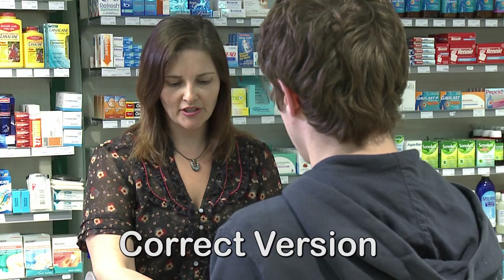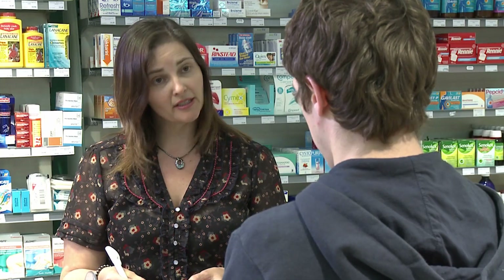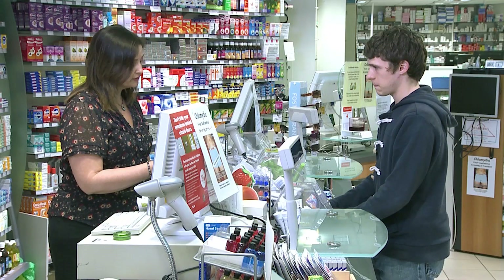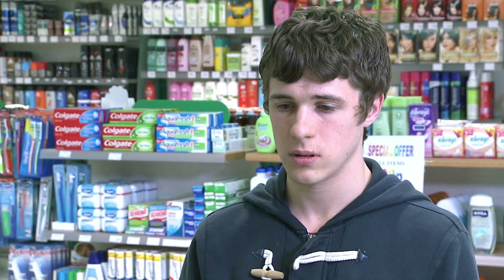Hi, can I pick up some condoms? Yeah, sure, of course you can. I see you've got a 16 to 24 C-card. You're over 15, which means you're eligible for free chlamydia testing under the National Chlamydia Screening Programme. Would you be interested in that?